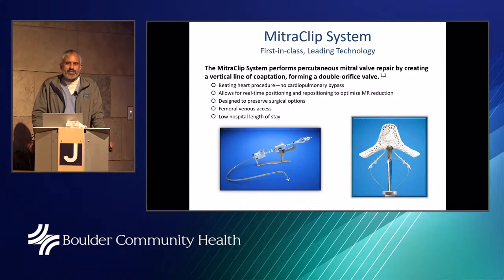At Boulder Community Health, we have two fantastic surgeons — Dr. Mahan and Dr. O'Hare — both of whom have done thousands of mitral valve surgeries. Dr. O'Hare has also brought robotic mitral valve surgery to the forefront. When we see patients with severe mitral regurgitation, we can offer numerous ways to fix that valve: traditional open heart surgery, robotic mitral valve surgery, or the MitraClip device.